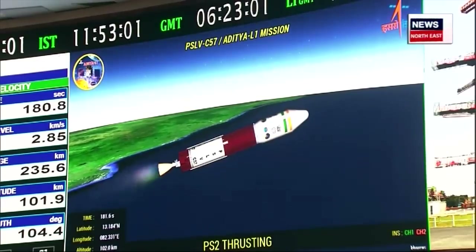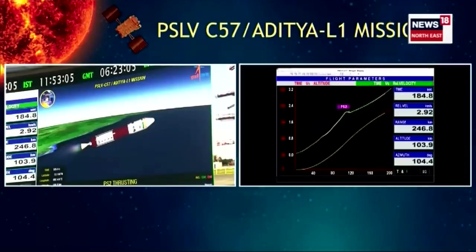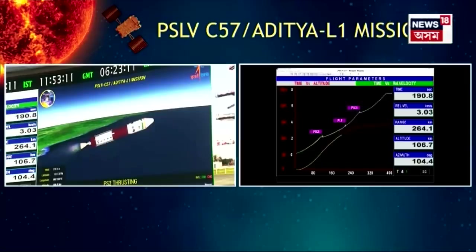Plus three minutes. Vartaman mein yaan close loop guidance ke antargat hai. Second stage performance normal. Yaan ki ucchai 106 km tatha sapeksh gati 3 km prati second.